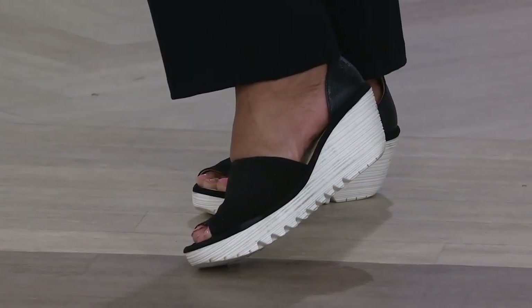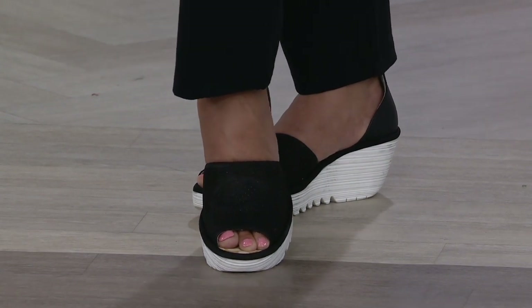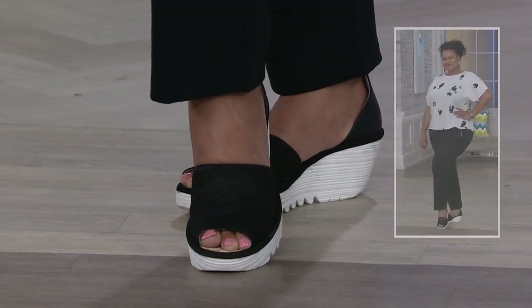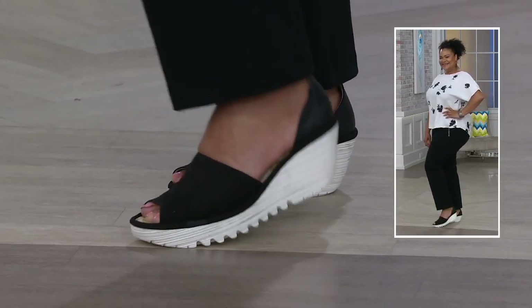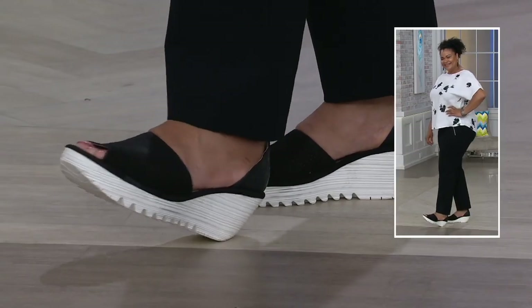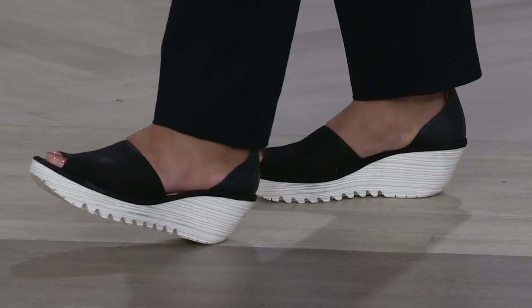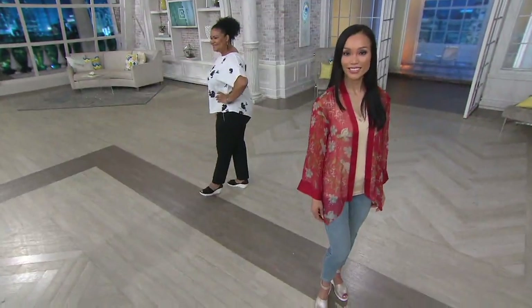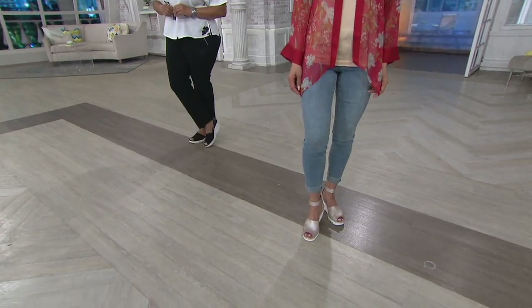Look how cute this looks on the girls. The upper is an adorable, beautiful perforated leather — it's soft, it feels broken in the second you get it, and it's only going to get better with time. You do have an ankle strap that's hook and loop. It's a rubber sole, but the sole has been hollowed out so it's super lightweight and durable, with memory foam right on the ball of the foot.